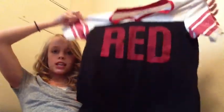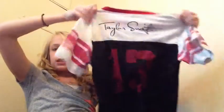It's really cute — it's like a jersey. And the back of it says 'Taylor Swift 13 Red,' and it's 13 because if you didn't know, 13 is her lucky number.